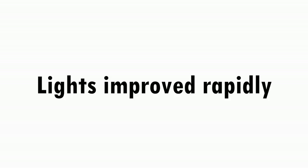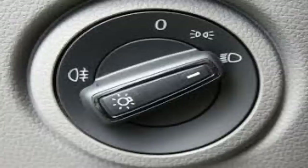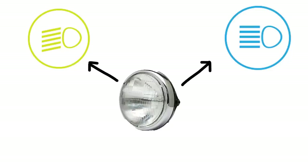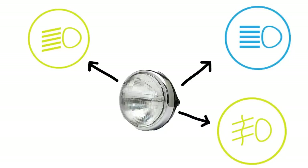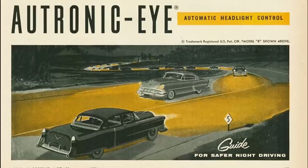Still, the electric headlamps improved rapidly. To name some developments: in 1912, Cadillac introduced the electric ignition so that you no longer had to get out of the car to turn on the lights — from now on you could do it comfortably from the car's dashboard. In 1924, a company introduced the concept of low and high beams within the same light bulb. Fog lamps saw the light in 1938. And in 1954, it was once again Cadillac that introduced the Autronic Eye, which automatically switched between low and high beams depending on oncoming traffic.